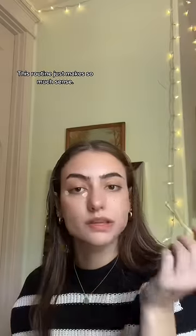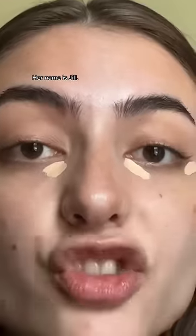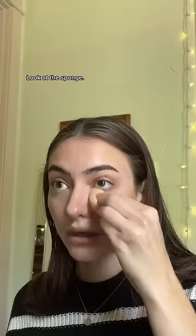Cosis Concealer. This routine just makes so much sense. I have a friend — her name is Jill. Look at this sponge, it's literally perfect.